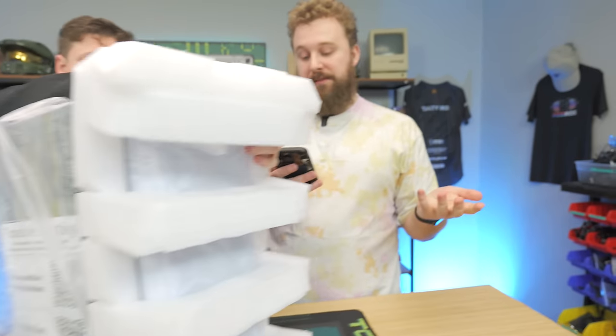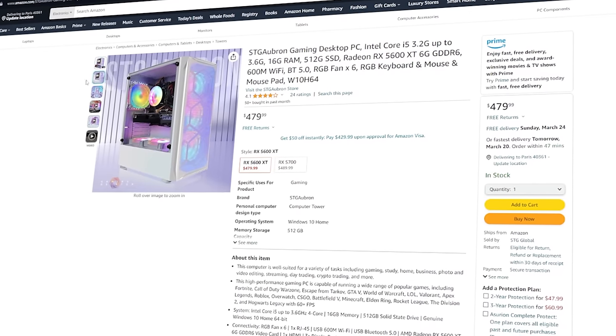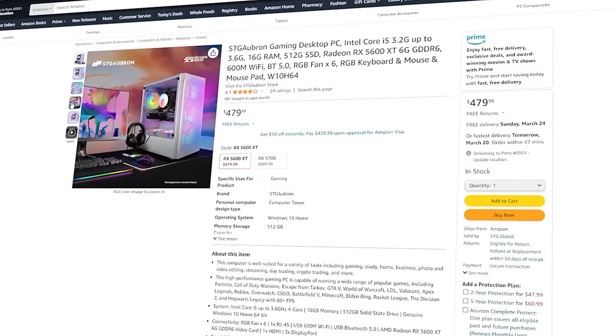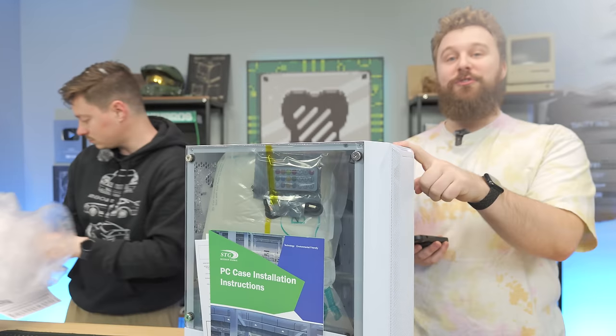One thing to mention: the specs of this PC. It comes with an i5 — once you dive into the description, it's an i5-4570 and an RX 5600 XT, which is pushing it a bit. But the other version you can buy now for only $10 more comes with an RX 5700 and the same i5.